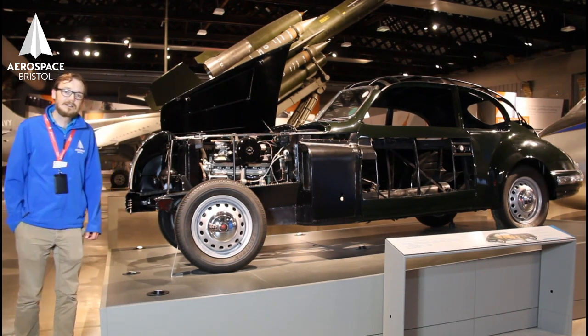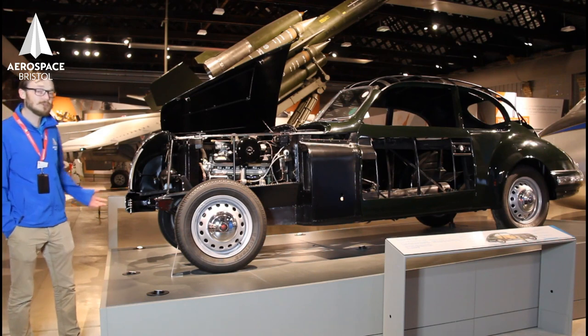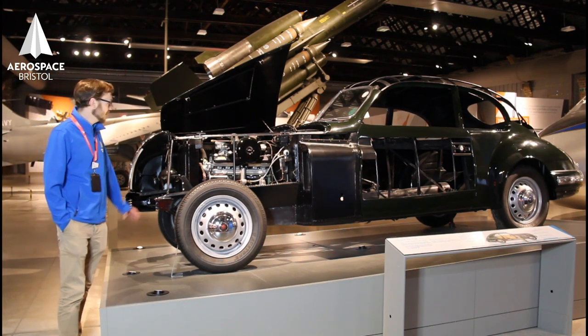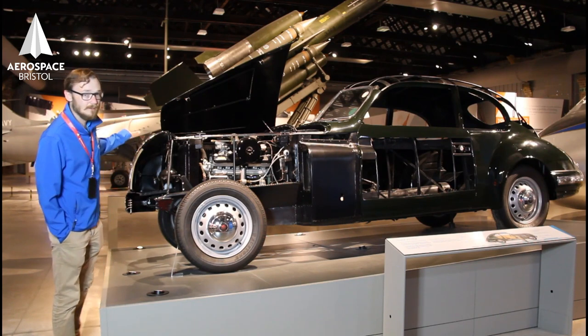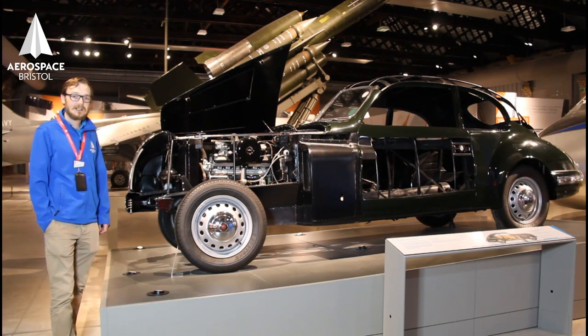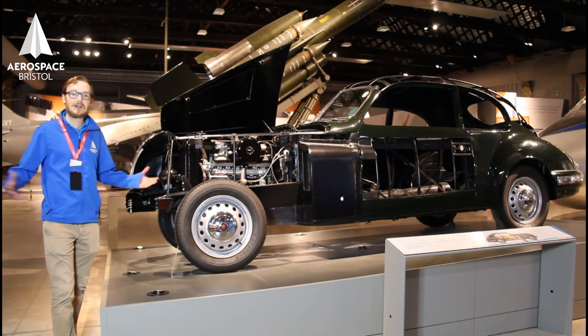Bristol acquired technology from BMW post World War II, namely a BMW engine. It was a pre-war racing engine — the BMW 328 — and they brought it back here and built a car around it.